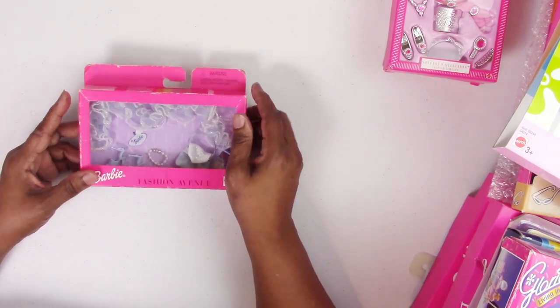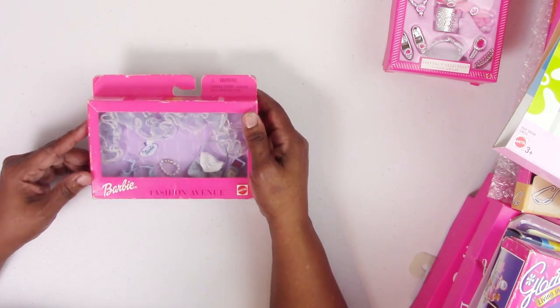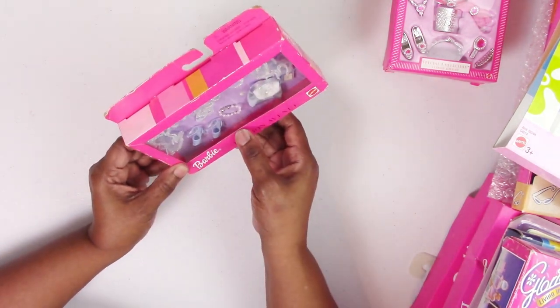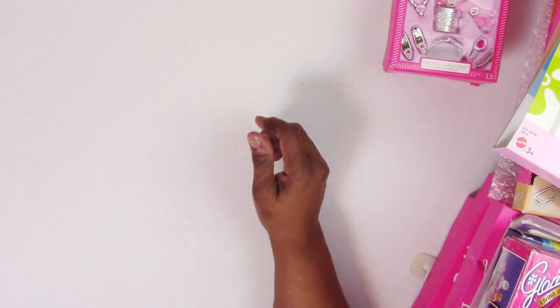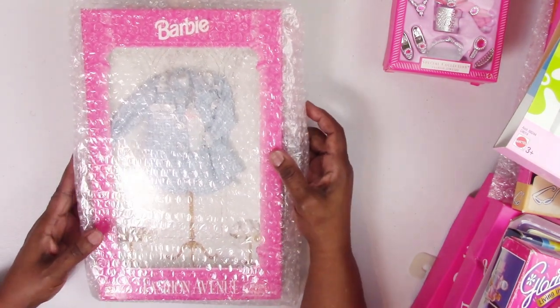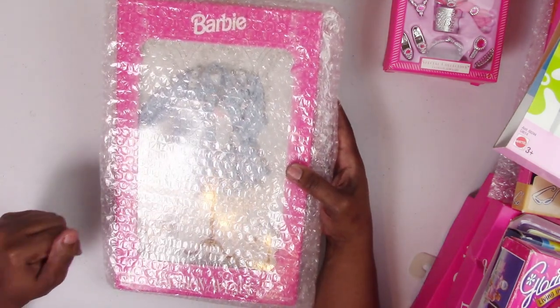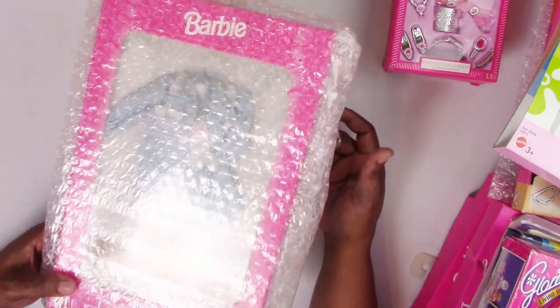Continuing to unpack: here's a Barbie Fashion Avenue accessory set — the blue one matched a blue fashion I can't remember right now, but it came with a little fluffy stole, ankle-strap blue shoes, a pearl necklace, a compact, and a purse. This one was from 1999, so I'm guessing the fashion was from 1999 as well. Then there's an extra 1995 blue gingham set wrapped in bubble wrap to preserve the box.